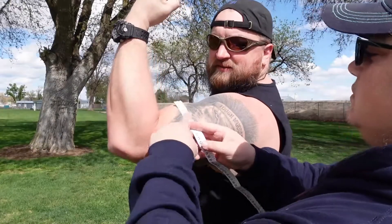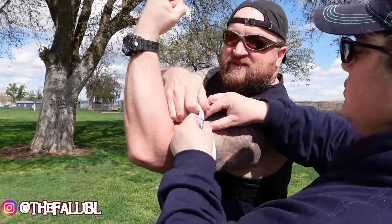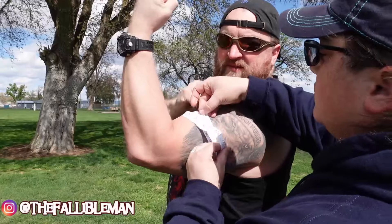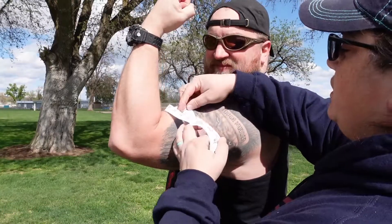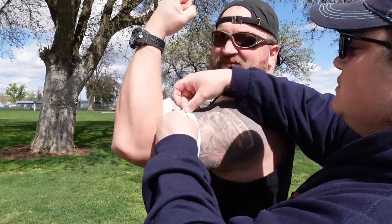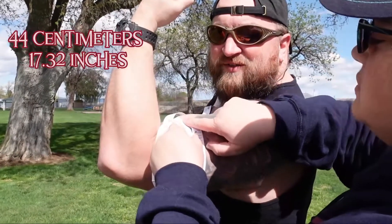Be better tomorrow because of what you do today. Make sure the camera can see it — 44 centimeters. Got it: 44 centimeters pre-exercise.